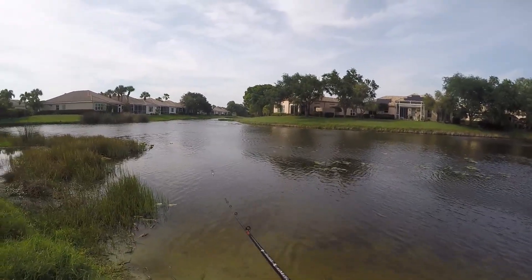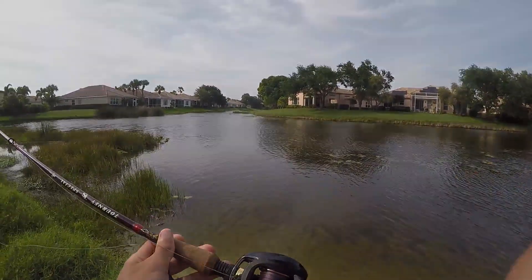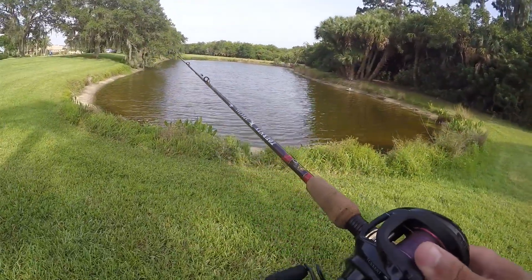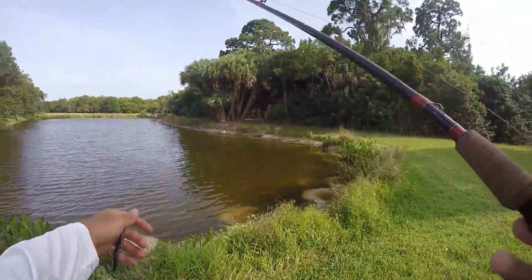All right, there's no more fish here, we're gonna head over to pond number two. Just got over to pond number two, let's see if there's some better action over here.